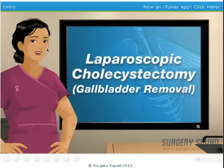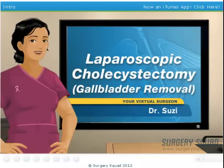Hello, and welcome to Surgery Squad's virtual laparoscopic cholecystectomy. I'm Dr. Susie, and I'll be guiding you through this procedure today.